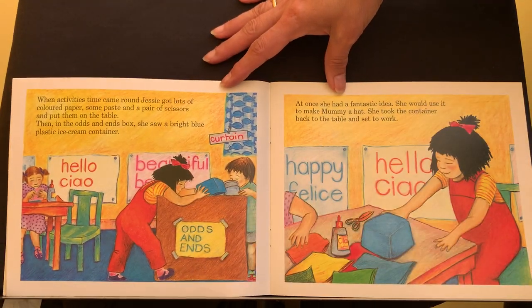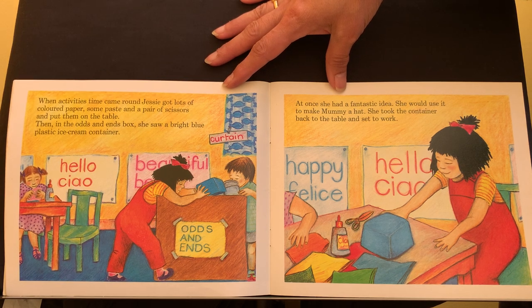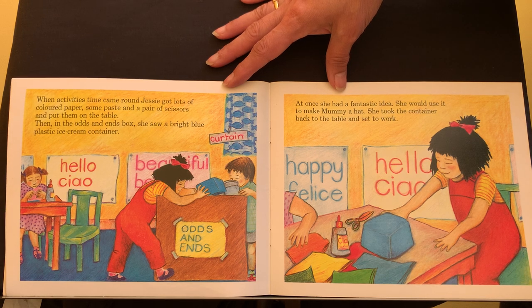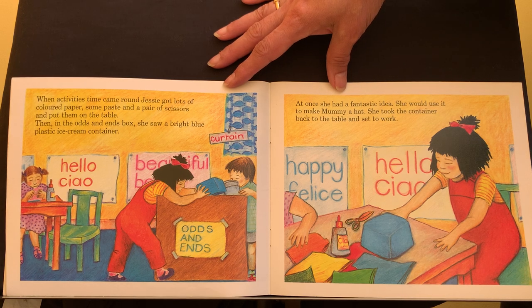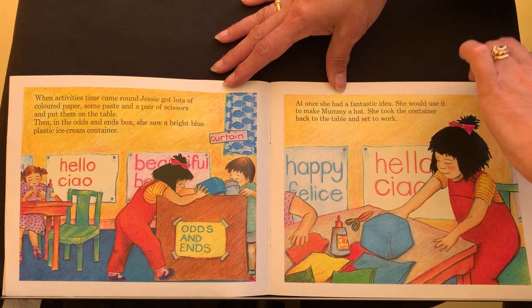When activities time came round, Jessie got lots of coloured paper, some paste and a pair of scissors, and put them on the table. Then, in the odds and ends box, she saw a bright blue plastic ice cream container. At once, she had a fantastic idea. She would use it to make Mummy a hat. She took the container back to the table and set to work.